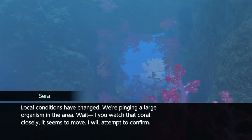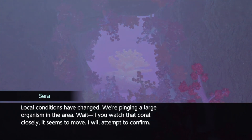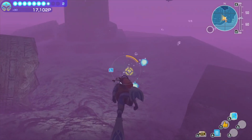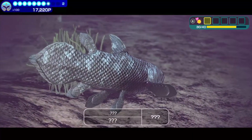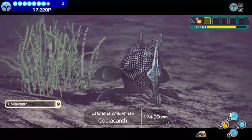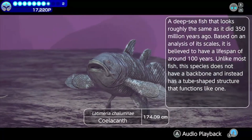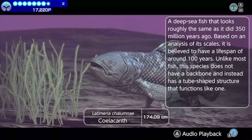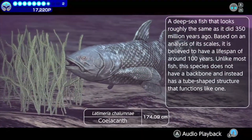Soon, Sarah detected traces of moving coral. I was thoroughly interested — I really wanted to know how coral was able to move. I kept my eyes open for any signs of that moving coral, but until then, I encountered a Coelacanth — a deep-sea fish that looks roughly the same as it did 350 million years ago. Based on an analysis of its scales, it is believed to have a lifespan of around 100 years.